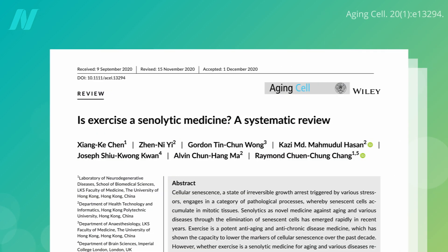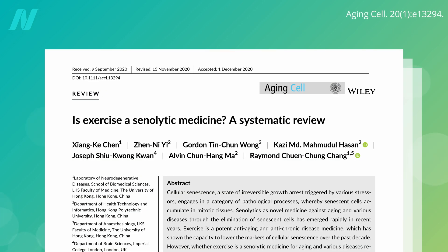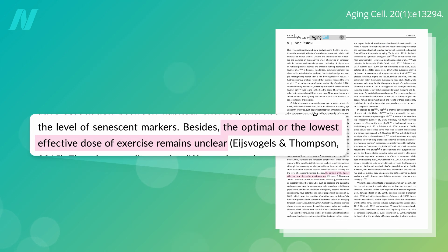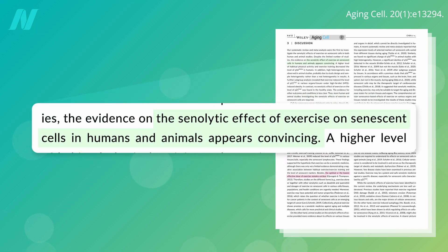A systematic review entitled 'Is Exercise a Senolytic Medicine?' concluded that while the optimal or lowest effective dose of physical activity remains unclear, the senolytic effect of exercise on senescent cells in humans and animals appears convincing.